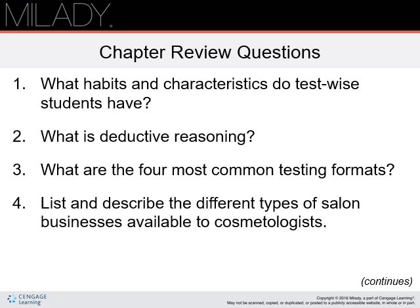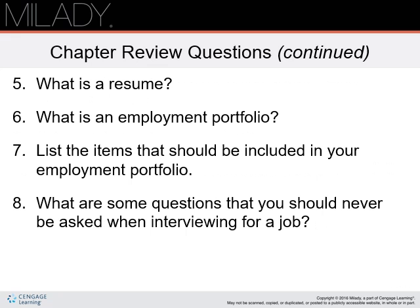Chapter review questions: What habits and characteristics do test-wise students have? What is deductive reasoning? What are the four most common testing formats? List and describe the different types of salon businesses available to cosmetologists. These will be posted on your Blackboard and will be turned in. Further chapter review questions: What is a resume? What is an employment portfolio? List the items that should be included in your employment portfolio. What are some questions that you should never be asked when interviewing?